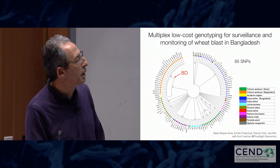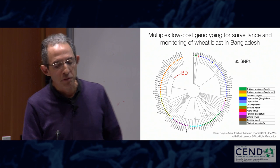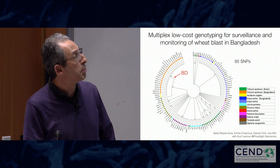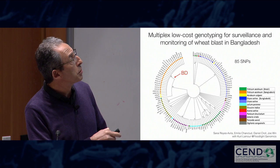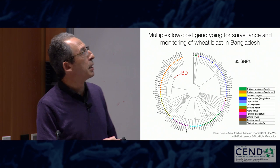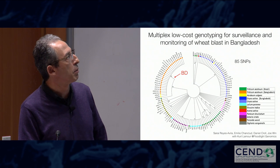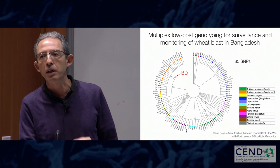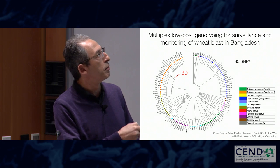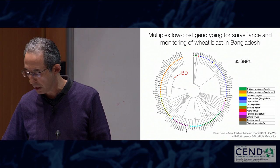To step up surveillance and monitoring with Tofazal, we worked with Floodlight Genomics in North Carolina — Kurt Lamour's company — which has a very cheap and efficient multiplex SNP typing system. We did this for 85 SNPs selected as diagnostic of the Bangladeshi lineage. All the Bangladeshi strains can be very easily distinguished from other wheat blast lineages or other lineages of Magnaporthe oryzae. This system allows us to test hundreds of samples and monitor for any potential host jump to other grasses, and can also be used to detect additional incursions of other wheat blast strains into the region.